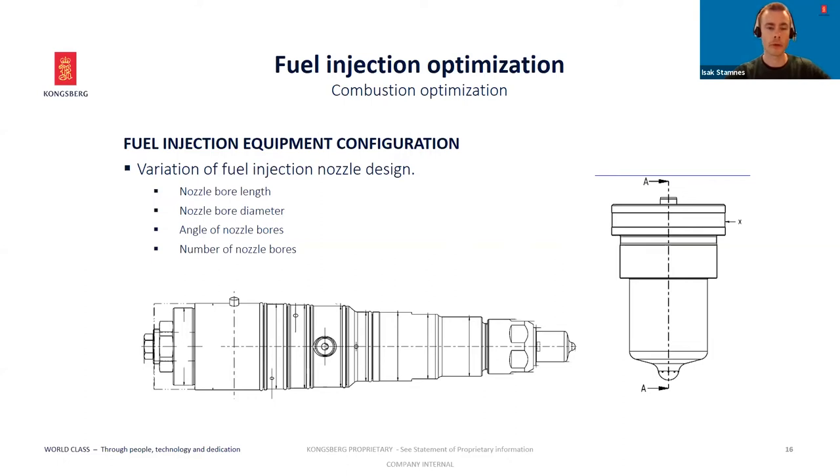We evaluate and find the optimum setup for the fuel injection system. Also important as part of the combustion system is the piston bowl geometry, which is important for the interaction affecting fuel efficiency, NOx emissions, smoke capacity, and opacity.